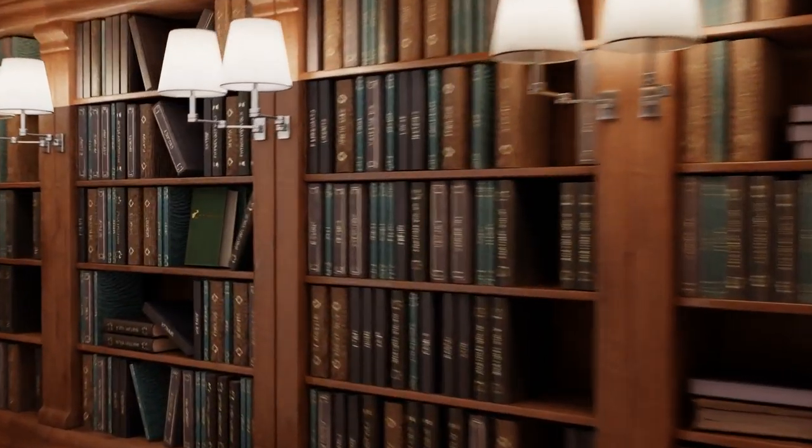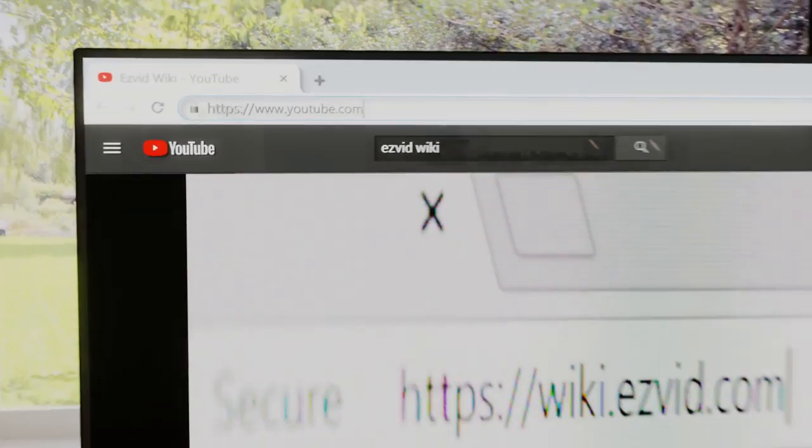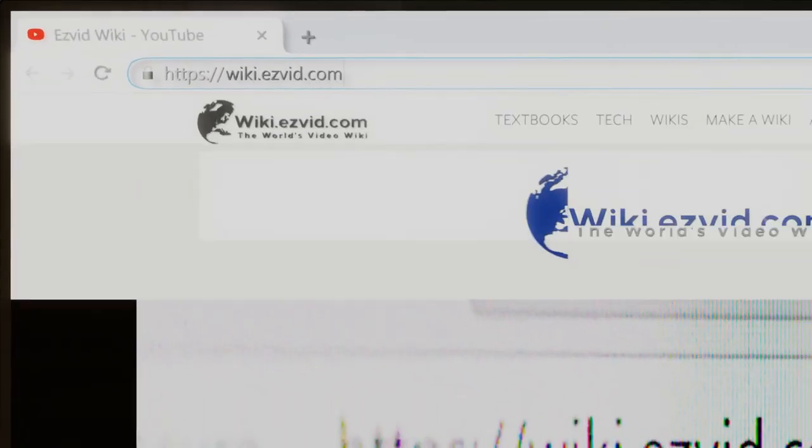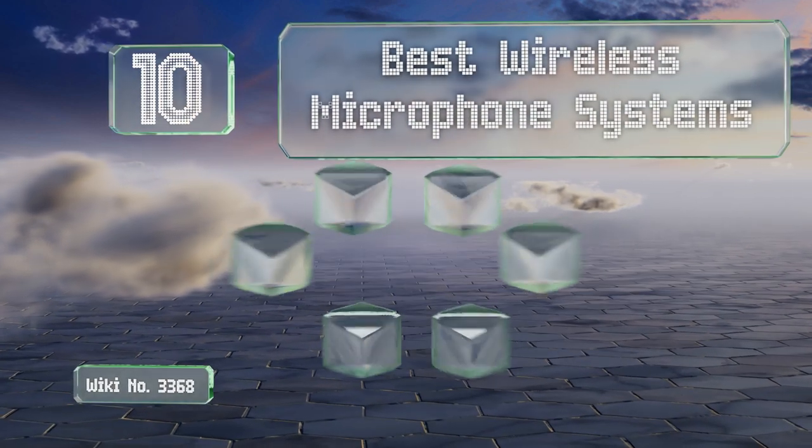wiki.easyvid.com. Search EasyVid Wiki before you decide. EasyVid presents the 10 best wireless microphone systems. Let's get started with the list.